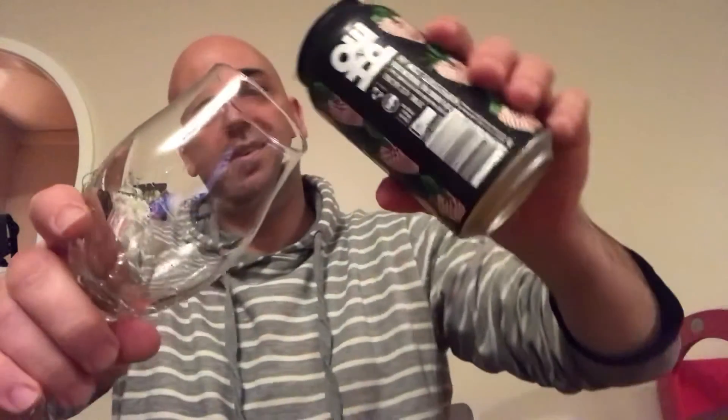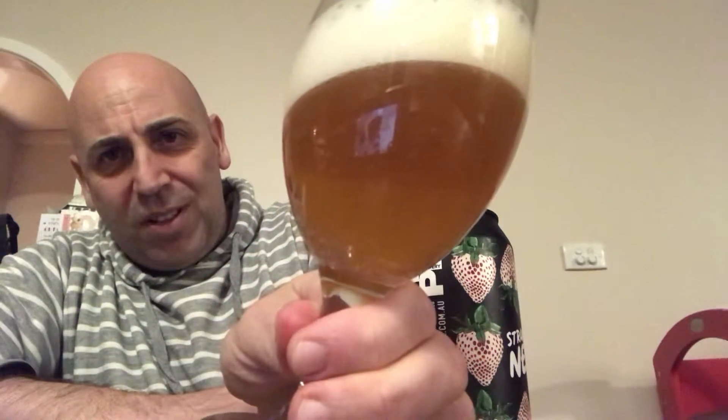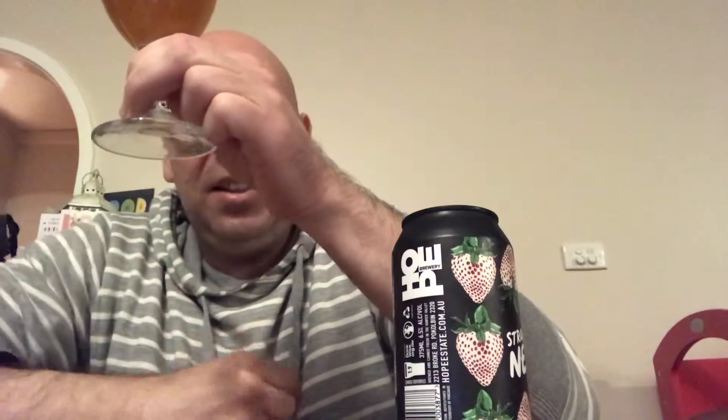I decided to use a different glass today — looks like a nice glass. It pours quite dark actually — well, not quite dark. There are a lot of floaties, lots of floaties — wow, look at that. Just bits of strawberry. It's not hazy, it's very golden with a bit of a pinkish hue to it, just like my cheeks on a spring day.